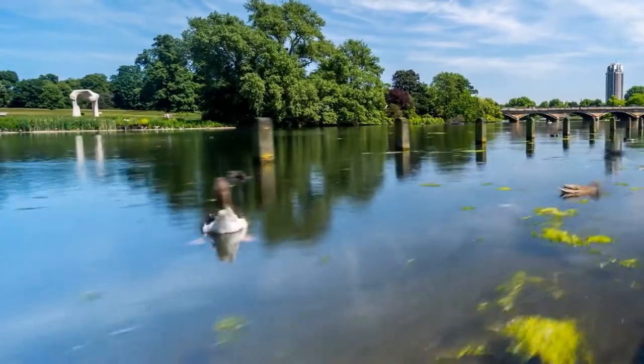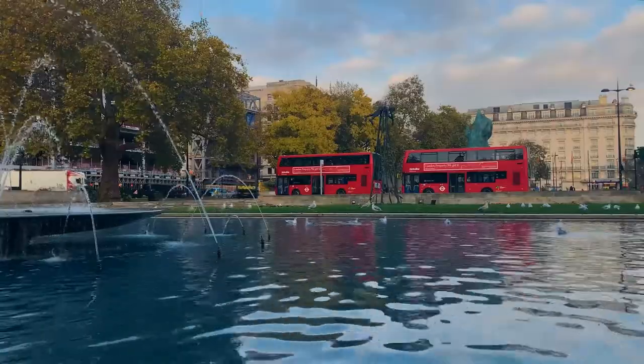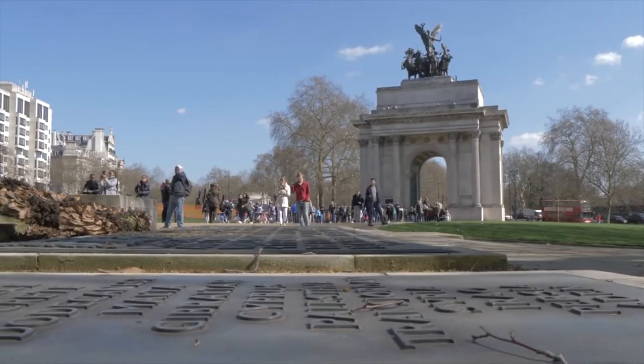Make sure to check the sights within the park like the Rose Garden and Princess Diana's Memorial Fountain. If you're lucky, you might just be in time to see a concert or event in the park.